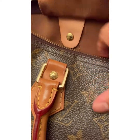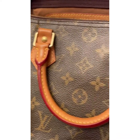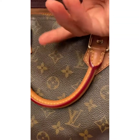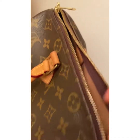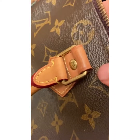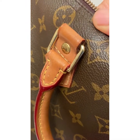This is a pre-loved bag in good condition and it's available. The hardware part of the zipper is in good condition. The handle is strong and beautiful, with a nice patina.